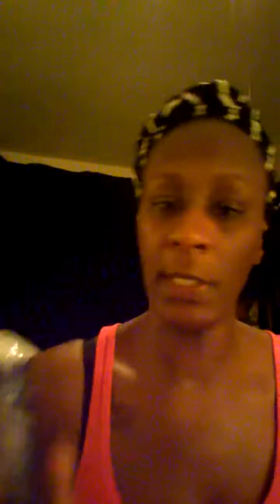For removing my eye makeup, I'll be using the Ultra Light Cleanser by Neutrogena. I put it on a Q-tip to clean the glue off my lashes and eyeliner off my waterline, and I may even press it on my eye area and wipe off all the makeup. I need to put this in rotation and see what it's about.